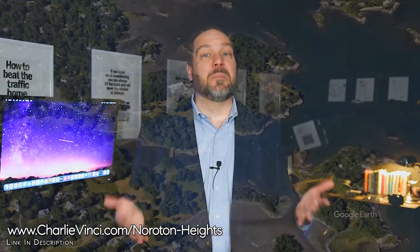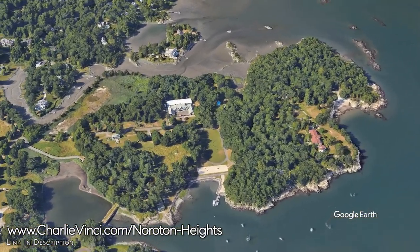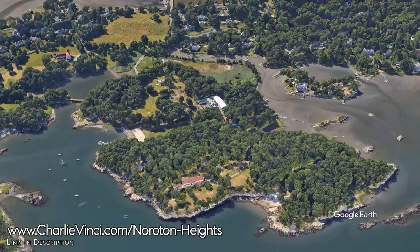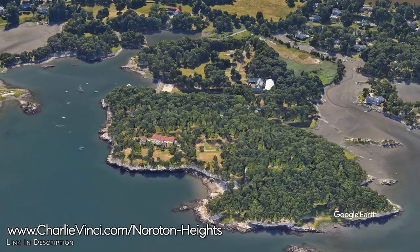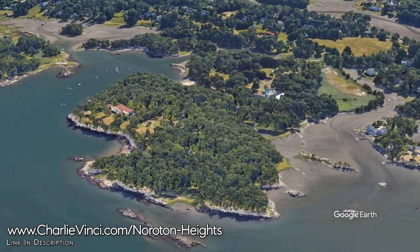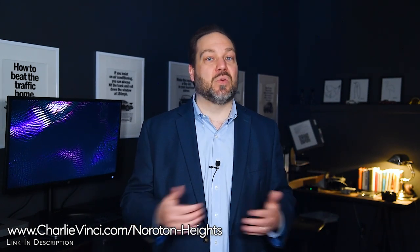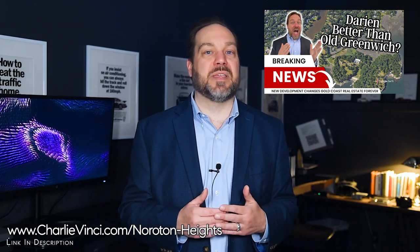Another exciting development is the upcoming Great Island Park. Although it's technically outside of the Noroton Heights neighborhood, you'll be able to easily walk or ride your bike to this park. The town recently purchased the 65-acre parcel of waterfront land and is in the process of developing it into a park for town residents. Once complete, it will transition Noroton Heights and the surrounding area into one of the most walkable and desirable areas on the Gold Coast. Check out the video I created explaining more about this upcoming development.